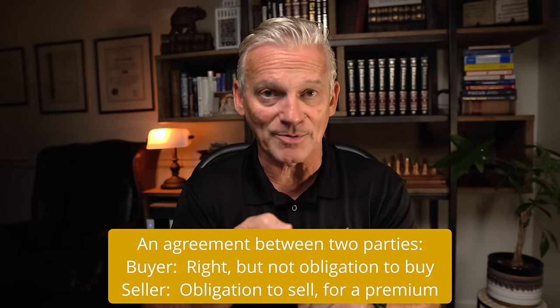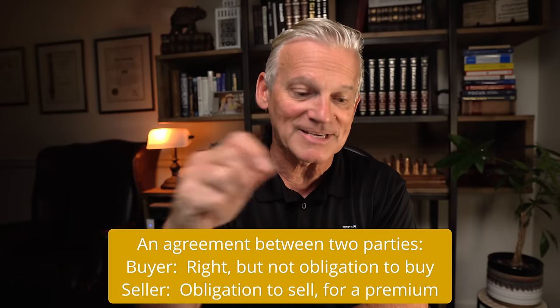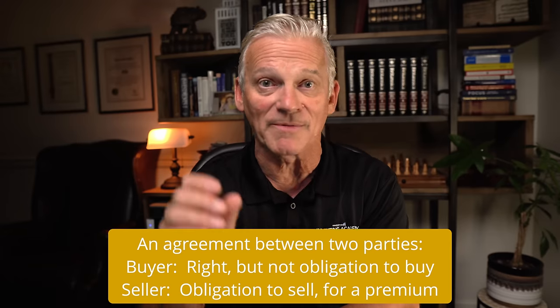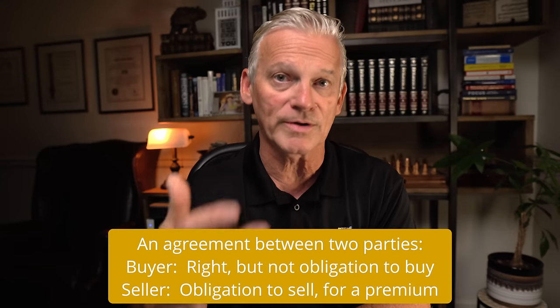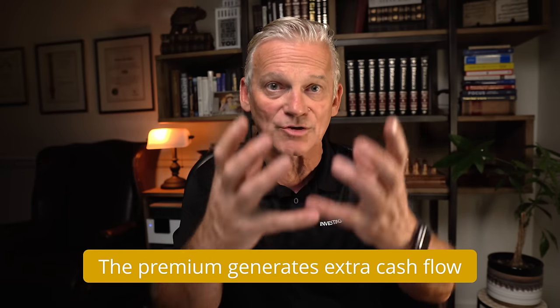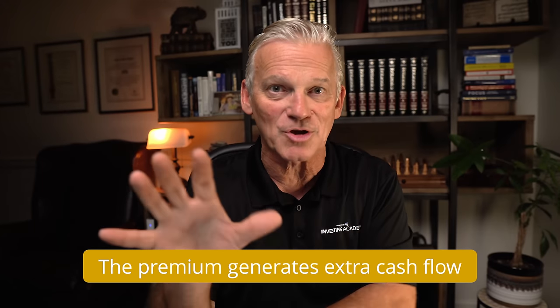A call option is an agreement between two parties. It gives the buyer of the option the right, but not the obligation, to buy the underlying stock from the seller of that option. The buyer pays a fee for that right, and they have a very specific period of time to exercise that option if they choose to do that. Critical to the construction of these portfolios, the ETFs themselves are the seller of these rights. Regardless of what happens to the stock itself, the seller gets to keep that fee. So the ETF generates the cash flow, the extra income into the portfolio, and they are able to keep that fee regardless of what happens to the stock down the road.